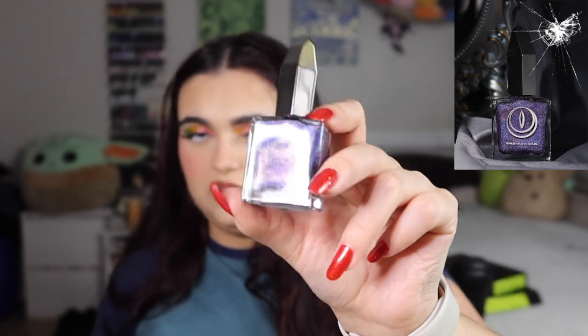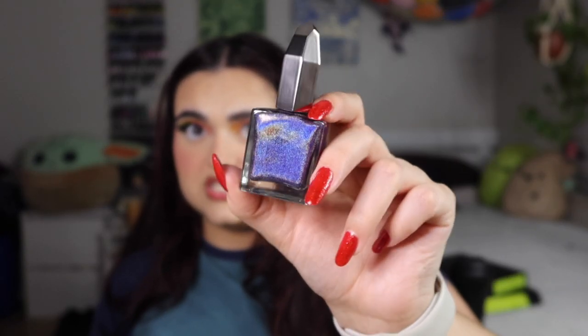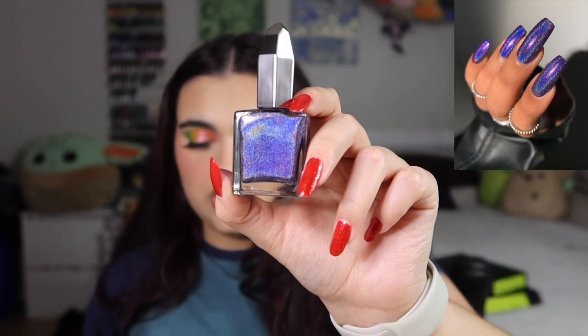Finally, my free one — I redeemed it for around 850 points, which wasn't even that bad. This one is called Anti Fragile and it looks fake, like I put a filter inside the bottle. It's described as an indigo linear holographic lacquer from the Heavy is the Crown collection. On the nail it's just going to look so cool. I love Moon Cat's points reward system — they do a fantastic job with it.